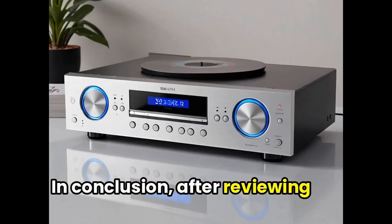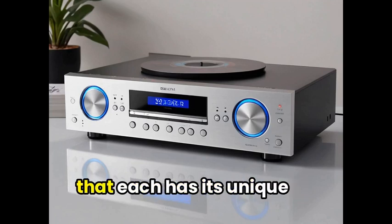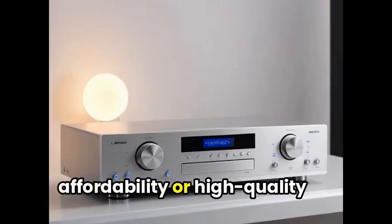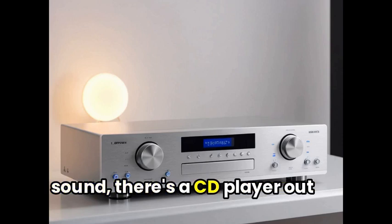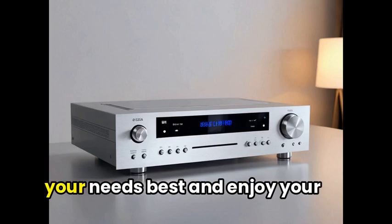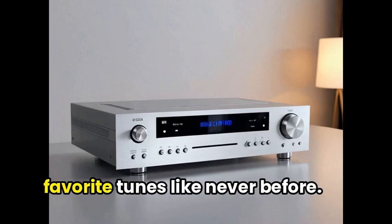After reviewing various CD players, it's clear that each has its unique qualities. Whether you're looking for affordability or high-quality sound, there's a CD player out there for you. So choose the one that suits your needs best and enjoy your favorite tunes like never before. Thanks for watching.